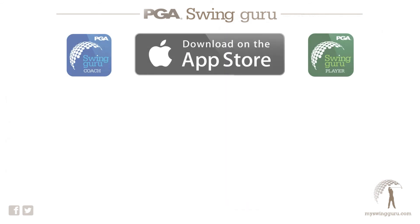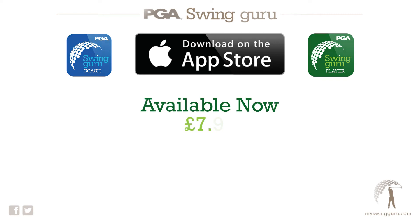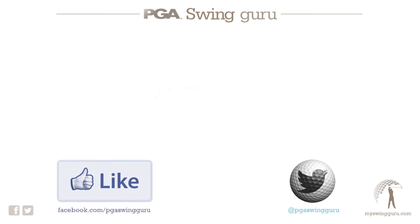The great news is you can download them now from the App Store. Both apps are available at just £7.99. PGA Swinguru will soon be available to the Android market through Google Play, and you can keep up to date with developments and news through the dedicated Facebook page and Twitter feeds.